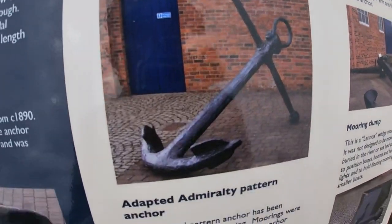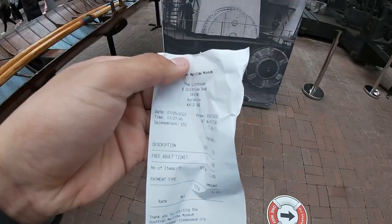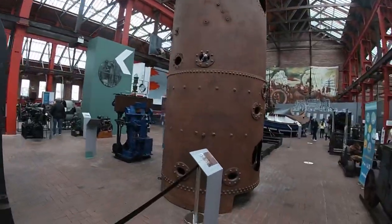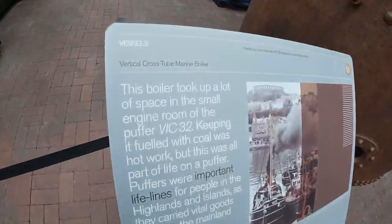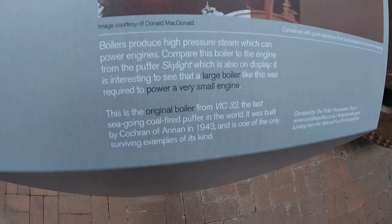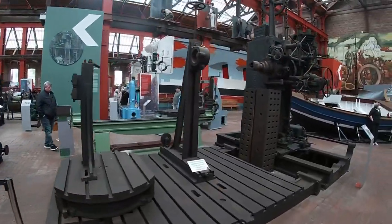Sorry about the background noise, but as you can see there's lots to do here. It's quite nice, so I'm going to go inside before I leave. It says zero pounds because it's free — they thought I was an adult but that doesn't matter. Look how amazing this is! Lots of stuff to look at. The boiler took up a lot of space in the small engine — keeping the fuel hot was hard work. That's quite vital as well.